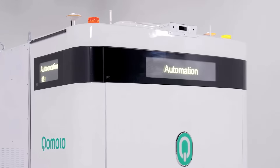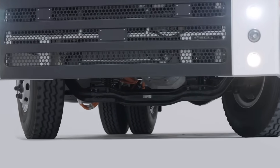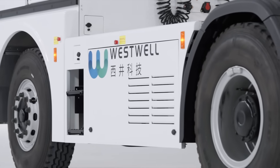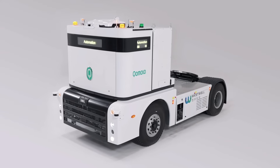Being an example of implementing unmanned horizontal transport for containers, fleets of Q-Truck have been proven safe and effective in multiple ports, disrupting, empowering and steering the container logistics industry.